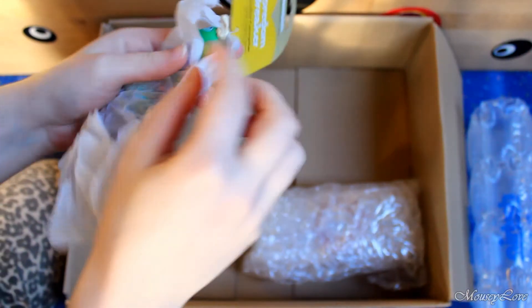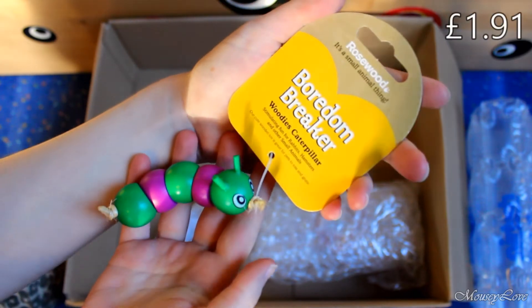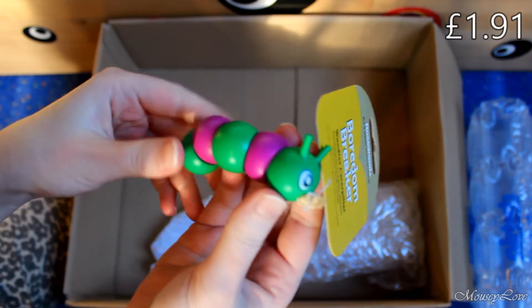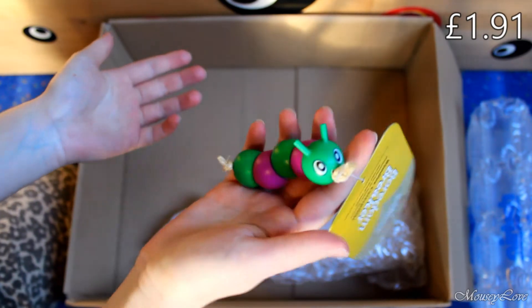And let's move on to this — the Bored and Break Woody's caterpillar. I've seen these in a lot of cages before and it's just, like, look, it's so cute.